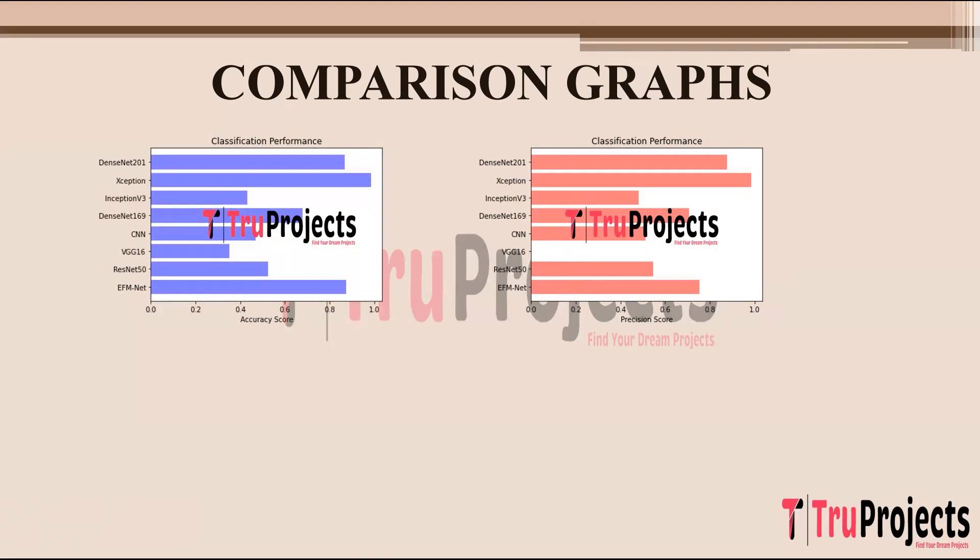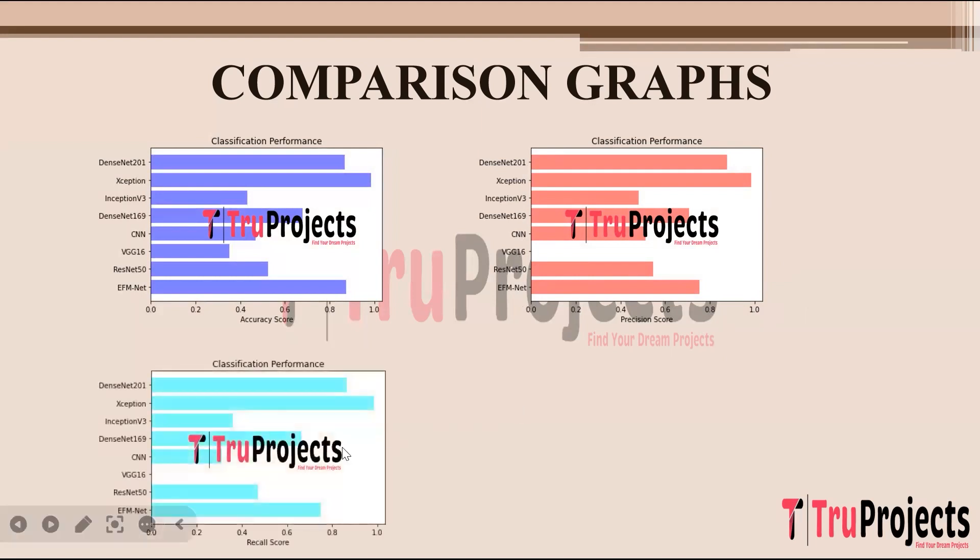Precision is calculated as true positives divided by true positives plus false positives. The recall comparison graph shows recall score on the x-axis and algorithm name on the y-axis. Recall, also known as sensitivity or true positive rate, measures the model's ability to correctly identify all relevant instances in the dataset. It calculates the ratio of true positives to the total number of actual positive instances (true positives plus false negatives).